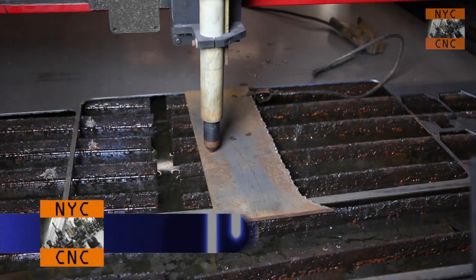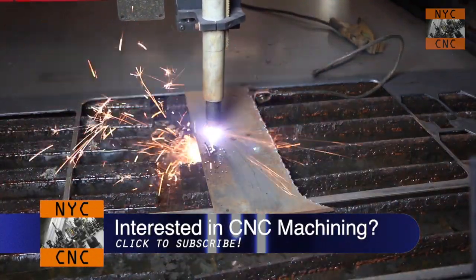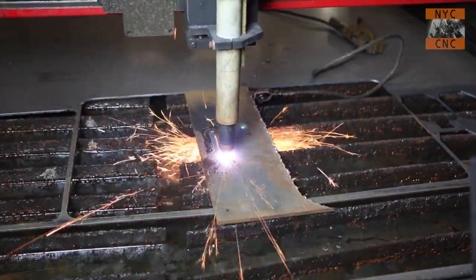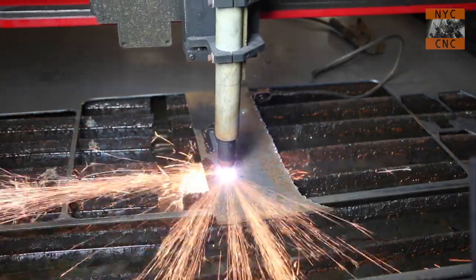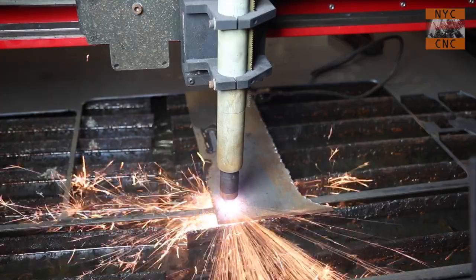I gotta say, I might be a machinist and a mill guy at heart, but I love this TorchMate. Sometimes I need to shoot a real-time video just to show how fast it is to go from idea to CAD to cutting file to part in your hand. Awesome.